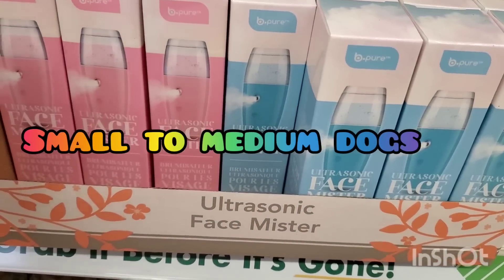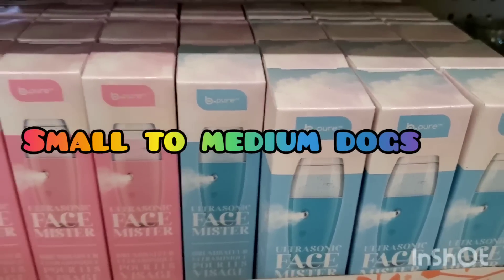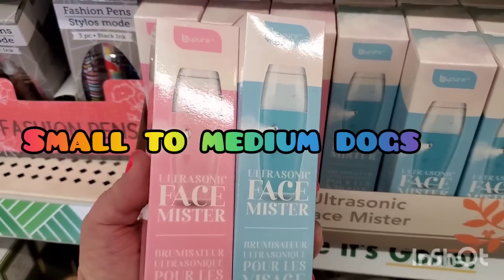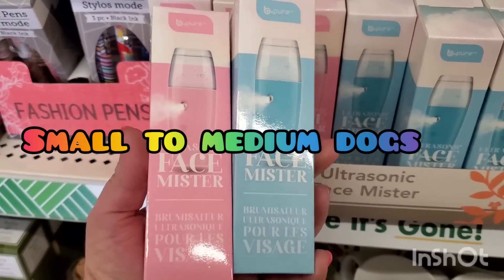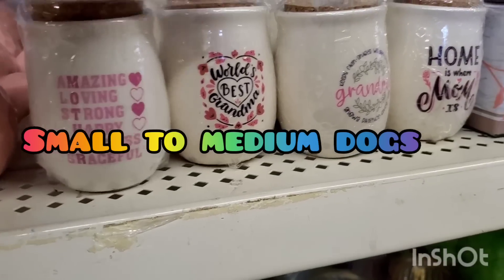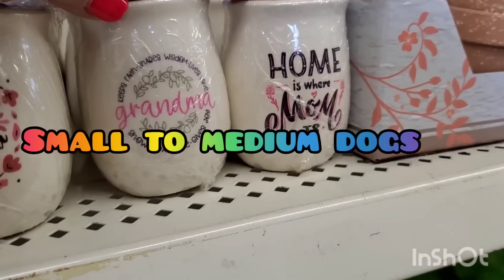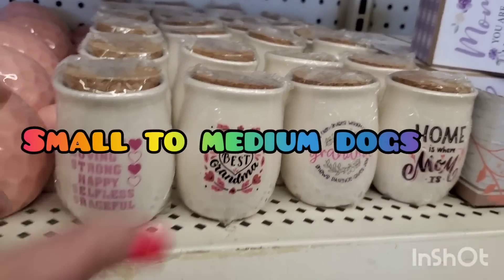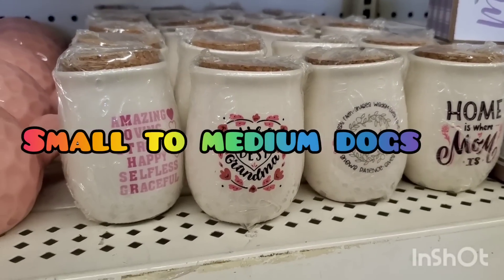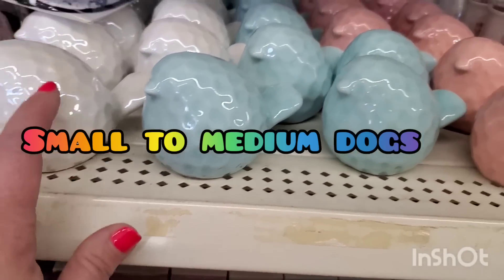This has been on my mega wish list — by Be Pure, an ultrasonic face mister! It looks really cool and is perfect for Mother's Day baskets for $1.25. It comes in blue and pink and does need a battery. They also have amazing little cork-top jars with sentiments: 'loving, strong, happy, selfless, graceful' for Mother's Day, 'World's Best Grandma,' 'Absolutely Awesome Grandma,' and 'Home is Where Mom Is.' So pretty for a buck and a quarter.